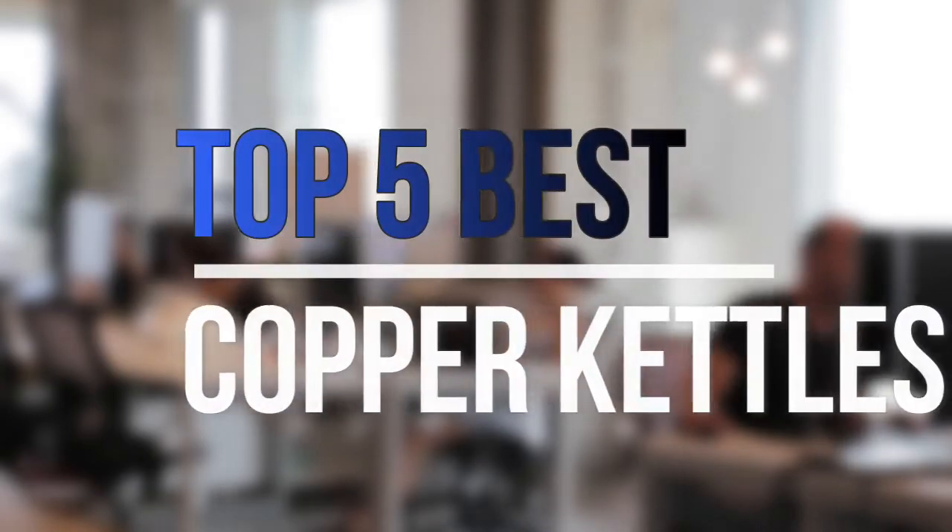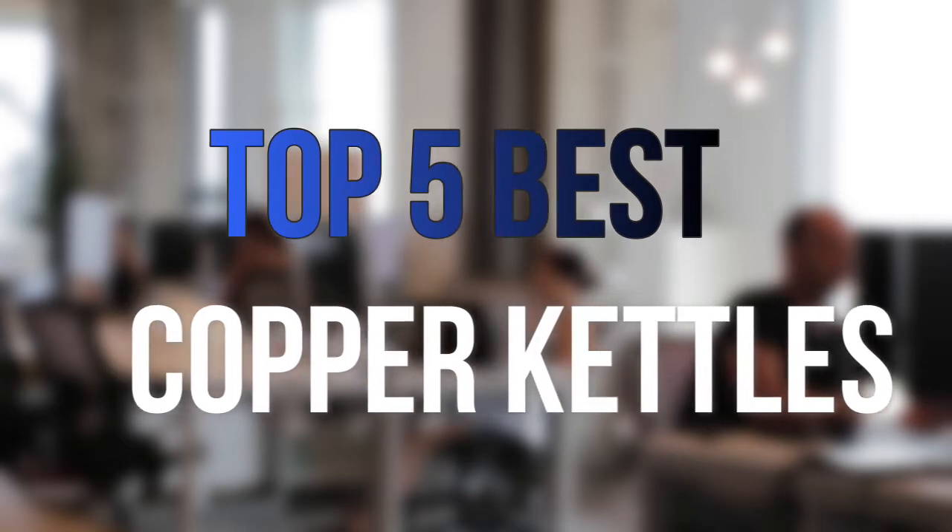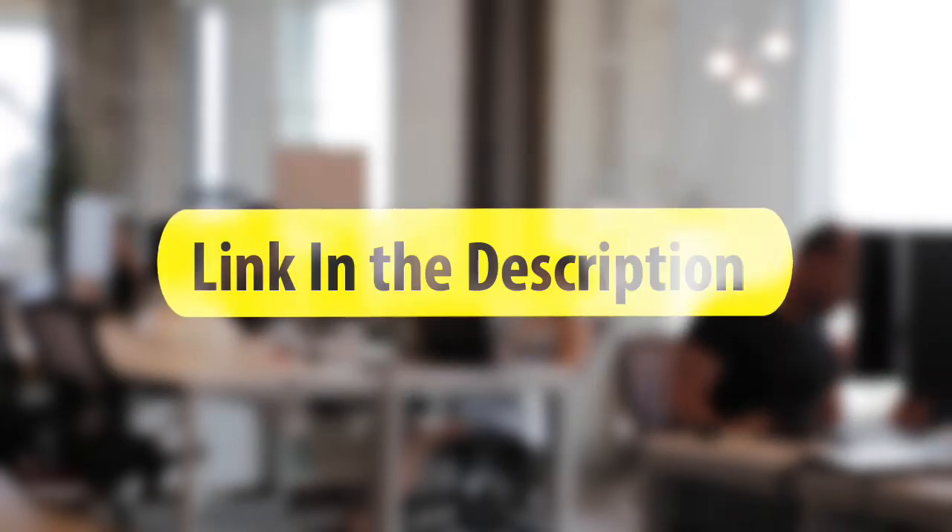Are you looking for the best copper kettles near your budget? In today's video, we break down the top 5 best copper kettles available on the market this year. So let's get started.